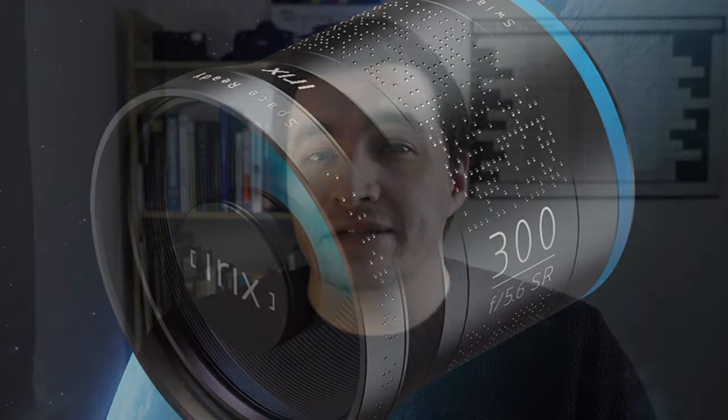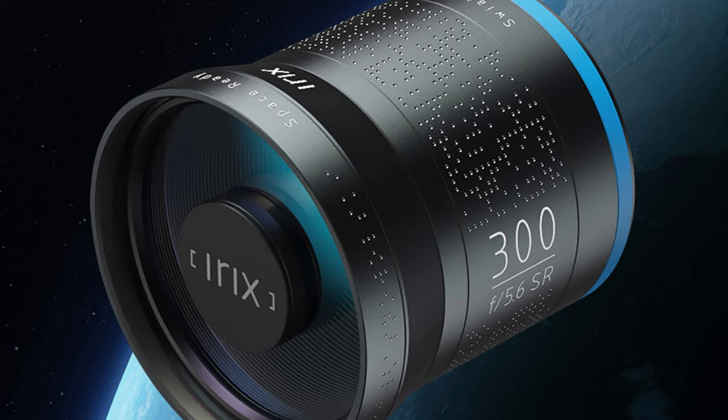Well, in the modern world of imaging technology, there are two ways to work — one is to innovate, and one is to adapt. Irix take a hybrid approach, having recently released a 300mm f5.6 space-ready lens — yes, as in designed for outer space on a satellite — but they also release multiple versions of existing lenses too.